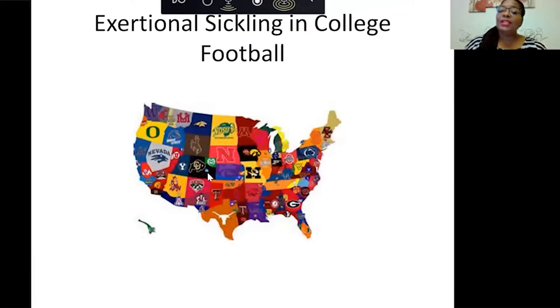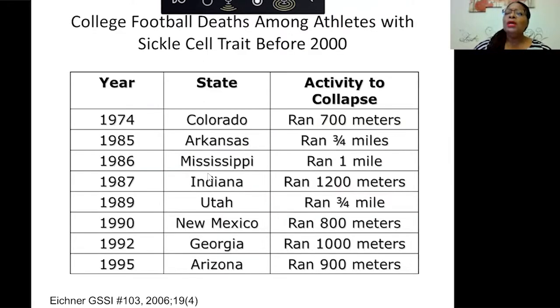Regarding exertional sickling and college football: before 2000, there were many college deaths related to sickle cell trait. In 1974 in Colorado, an athlete ran just 700 meters and collapsed. In 1985, an athlete from Arkansas ran three quarters of a mile. In 1986, someone from Mississippi ran a mile, and someone from Indiana ran 1,200 meters. These were the activities they were performing at the time of their collapse.